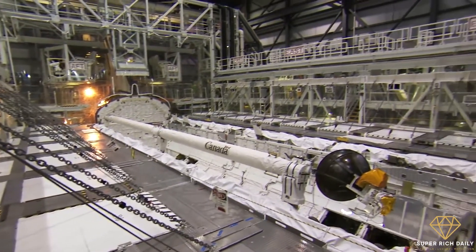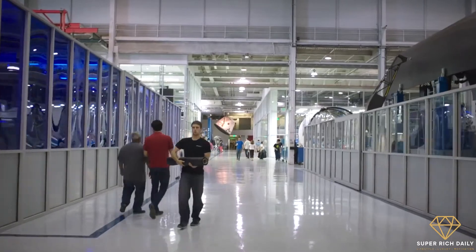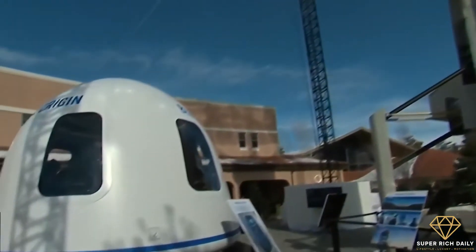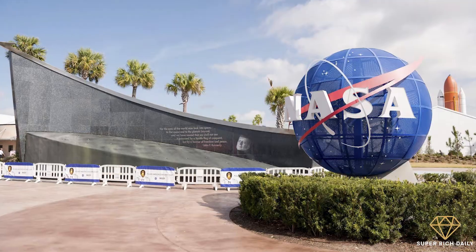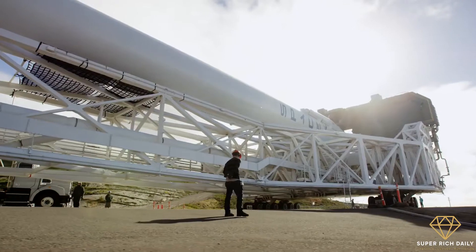As a private company, SpaceX has always been a lot more limited than government-funded space agencies such as the ESA or NASA, but slowly it has been standing on its own two feet and has made significant progress, at least as far as private corporations can go.